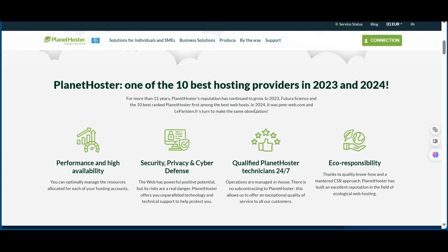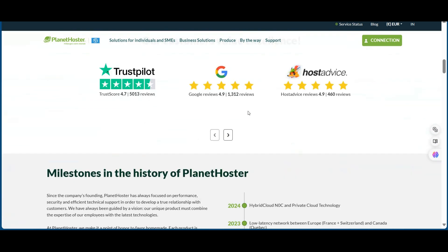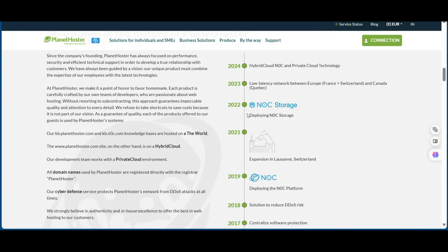Planet Hoster isn't just another hosting company. They're a global powerhouse with state-of-the-art data centers across Europe and Canada. But before we explore their amazing features, let me tell you about this incredible discount.